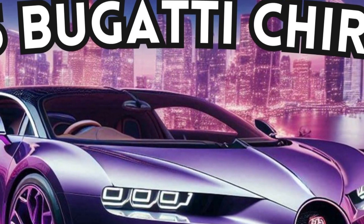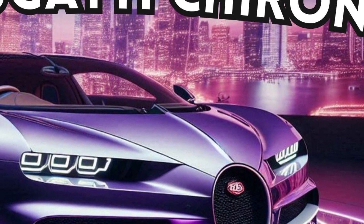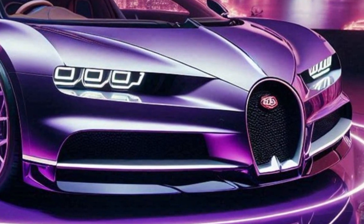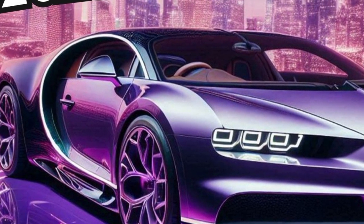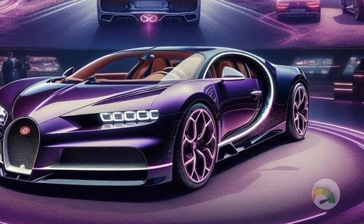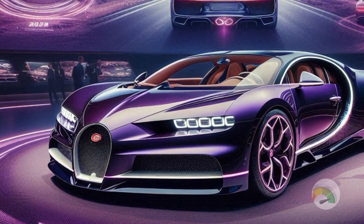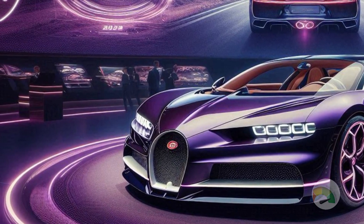Welcome back to my YouTube channel Auto Empty. In this video I'm going to share the all-new 2025 Bugatti Chiron. The Bugatti Tourbillon is a major departure from the Chiron, which used a 1578 horsepower 8.0-liter W16 engine with four turbochargers. Instead, the Tourbillon uses a brand new 8.3-liter engine.